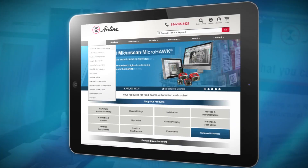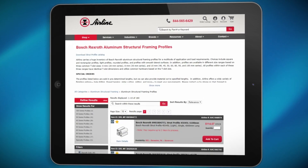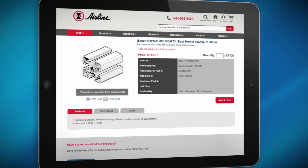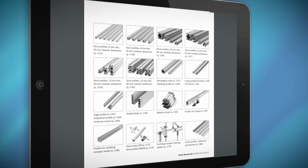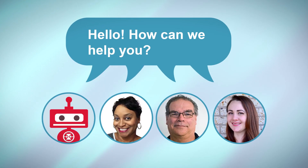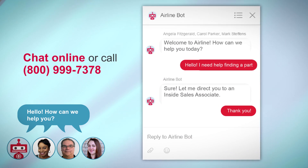Recently, Airline updated our website. You can easily go right to the website, select your part number, place the order online, and it leaves our facility within 24 hours. We also have a chat form where you can ask questions, and we have multiple people back at Airline who will answer and respond back to you. It's very user friendly.